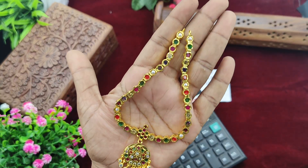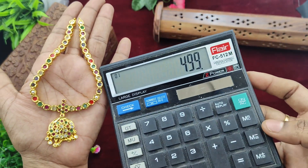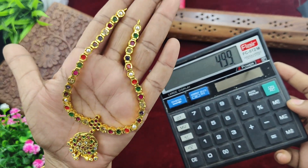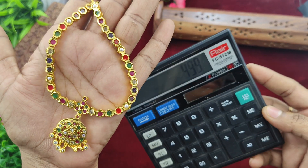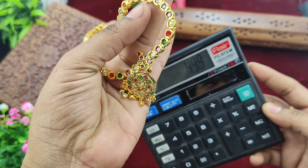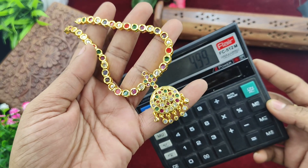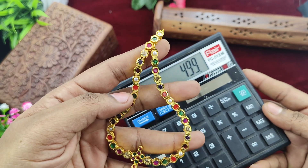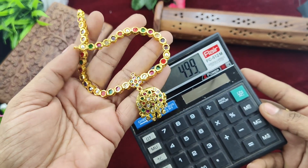Next, this is a necklace. The clearance sale rate is $499 plus shipping. If you want to buy it, you can check and book it. This is $499 more shipping for a single piece. You can check these and send your booking.